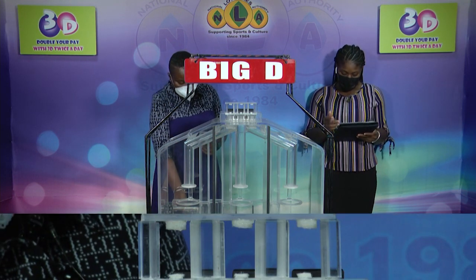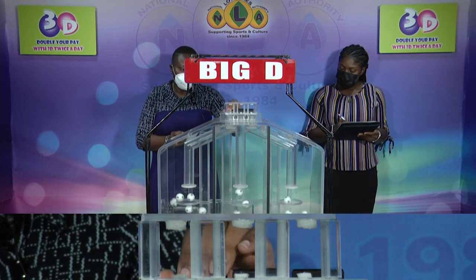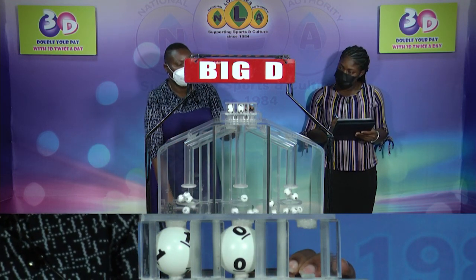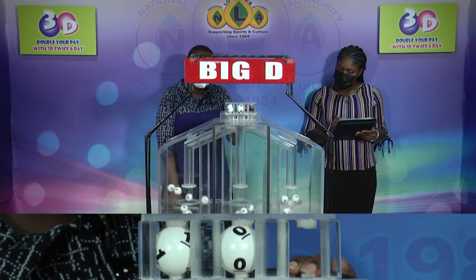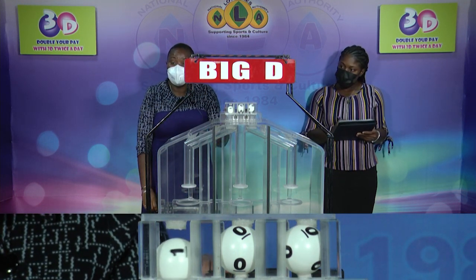There are three sets of balls numbered from zero through nine. We begin this evening with a draw for the Big D winning number. Our first ball up is one, followed by zero, zero. One, zero, zero is the Big D winning number.